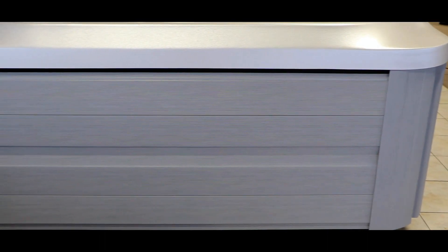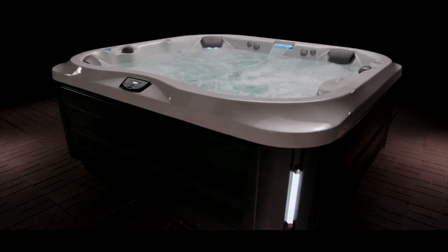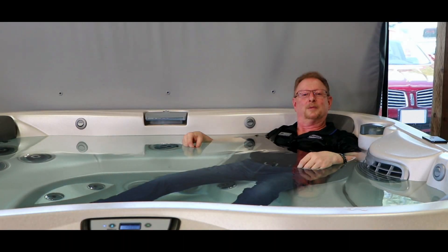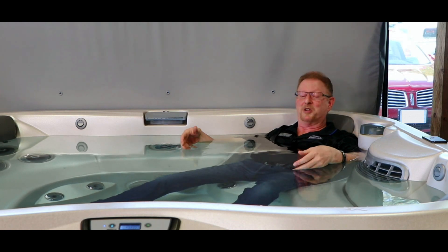The synthetic pro-finish cabinets with optional exterior lighting look great, come off in a snap, and protect your components. A few minutes a day is all it takes to relax and feel rejuvenated in style.